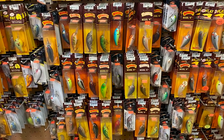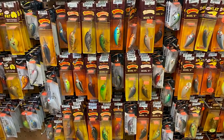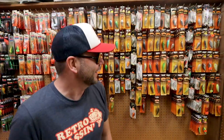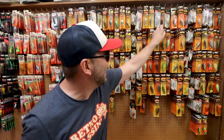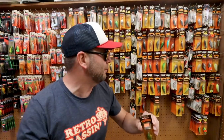I am kneeling in front of probably the most epic wall of Bombers that I think I have ever seen. Not only is it a ton of old-school Bomber packaging with that awesome old-school logo, but there are a ton of discontinued Bombers — some I have never seen before, actually.